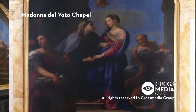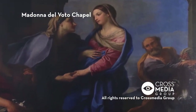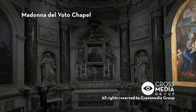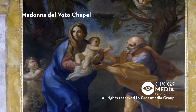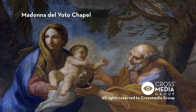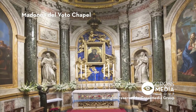On the left wall, we can admire the Visitation of Mary, painted by Carlo Maratti in 1664. On the right wall, the Escape into Egypt, a mosaic composed in 1793, which replaced the original, also painted by Maratti, but which had deteriorated beyond repair.